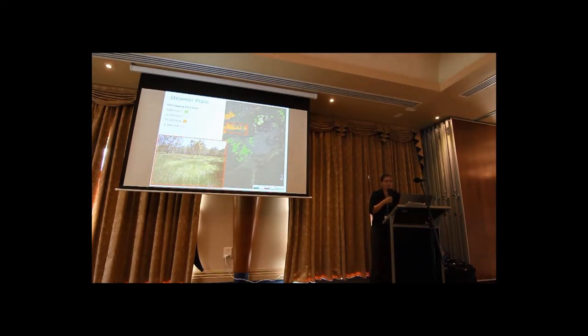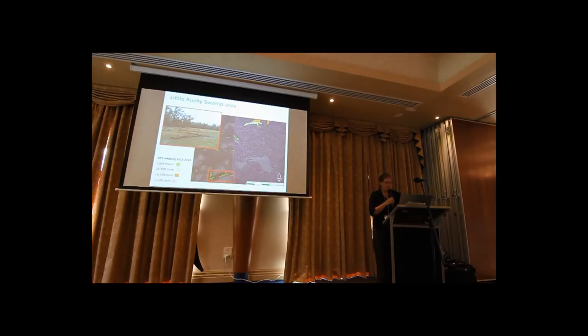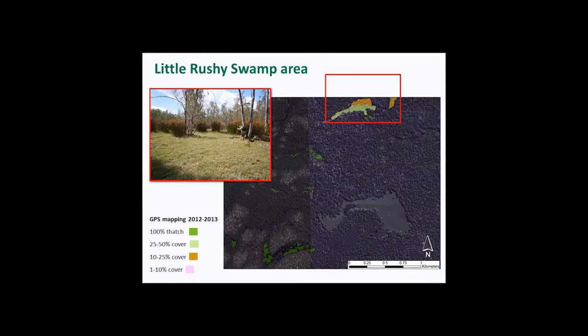The other part of the forest where there does seem to be a fair bit of moira grass is in Little Rushy Swamp and the area to the north, right up to Duck Hole Plain. But again, it's quite fragmented, and the further north we walked and mapped, the more Giant Rush we got. Here's more evidence of Brumbies in the foreground. Up to this swamp and Duck Hole Plain, we're seeing a lot of moira grass, but it's very intermixed with other species, particularly Giant Rush.